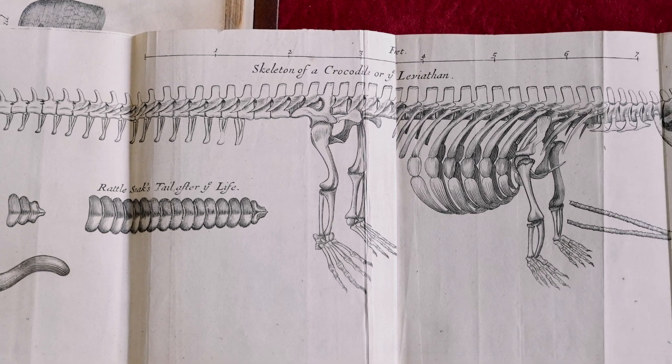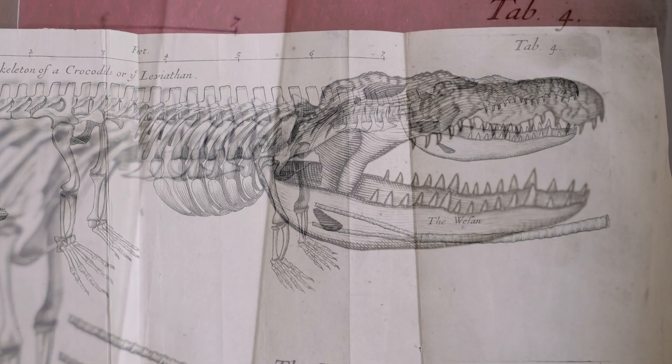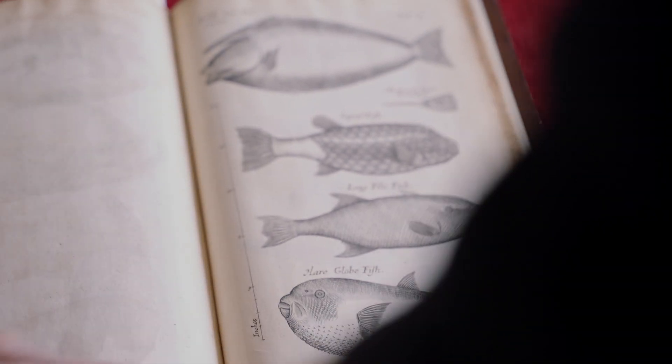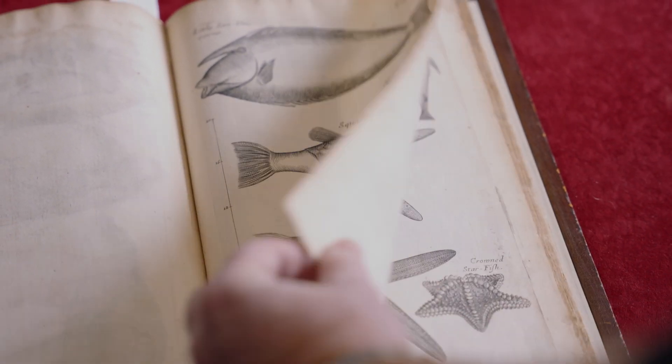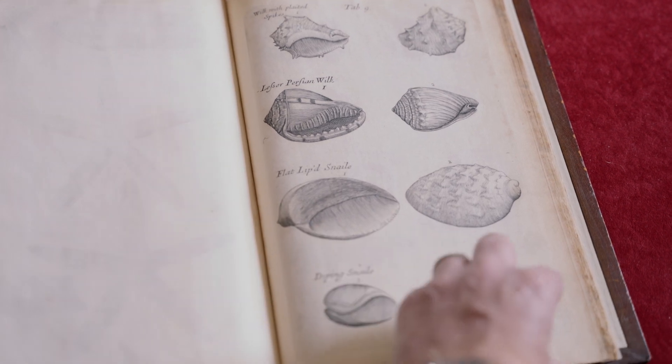Imagine if you still had that here up on one of the walls — you'd love that. They had a whale skeleton as well! Some of those fish, yeah. Some starfish. This is good stuff.